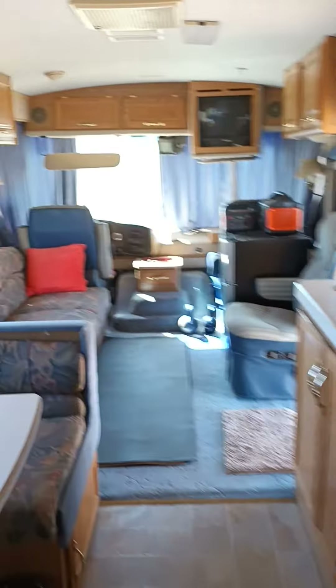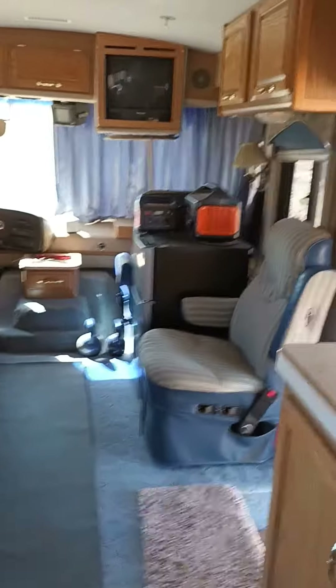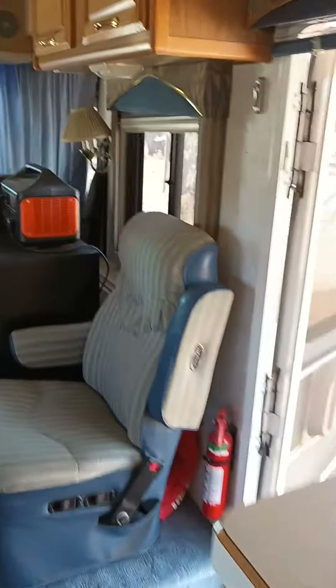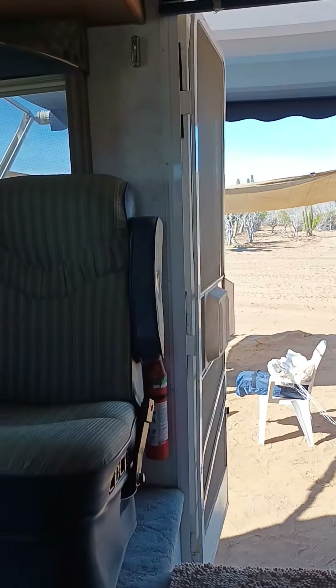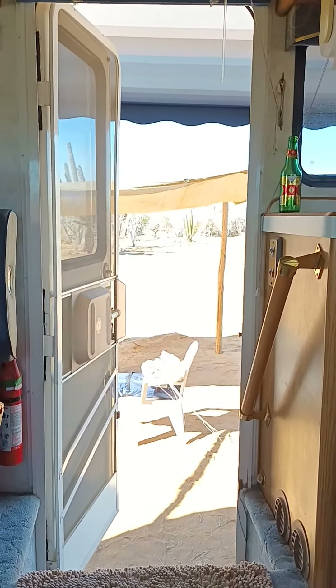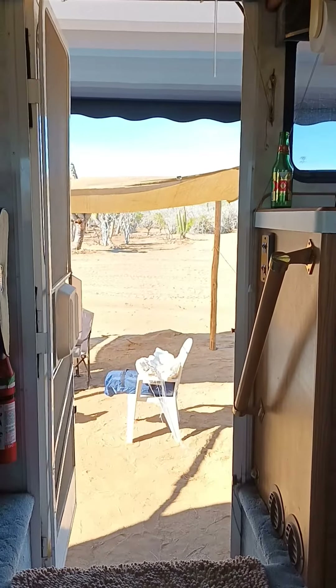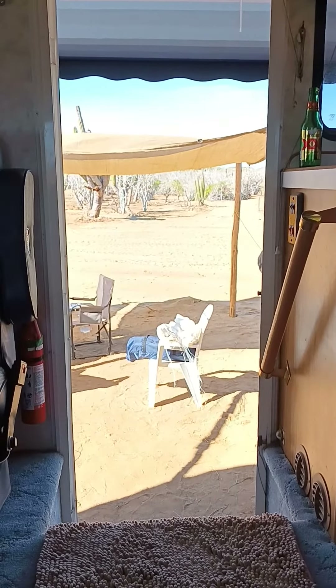It actually went down to like 12 or 13 degrees at around 4 a.m. last night, so I had to wear pants for the first time the other night — well, I didn't have to, I just put them on. But it's still nice for sleeping. And then it gets up to be like 23, 24, 26 during the day, so it's like perfect weather. So there you go.